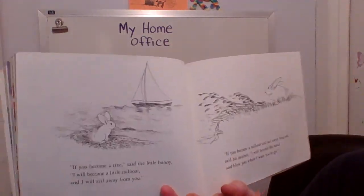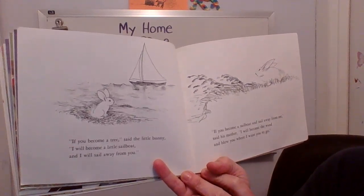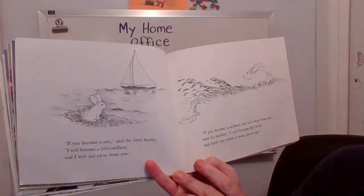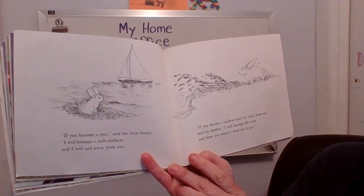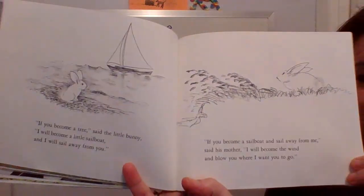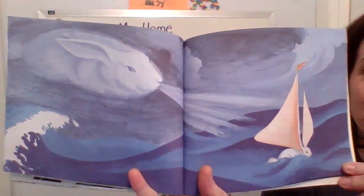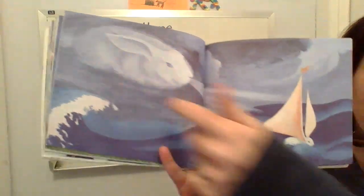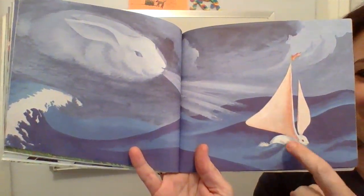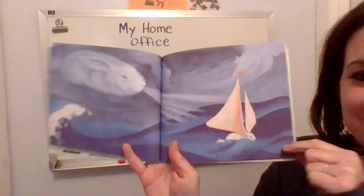If you become a tree, said the little bunny, I will become a little sailboat and I will sail away from you. If you become a sailboat and sail away from me, said his mother, I will become the wind and blow you to where I want you to go. Look — there's the mother bunny, she turned into a big windy cloud. There's the baby bunny — look, his ears have turned into the sails on a sailboat.